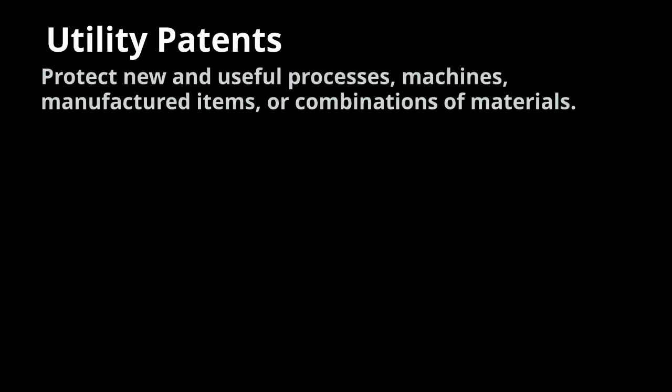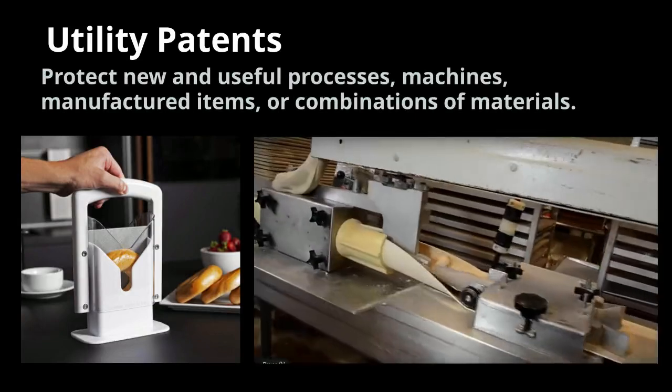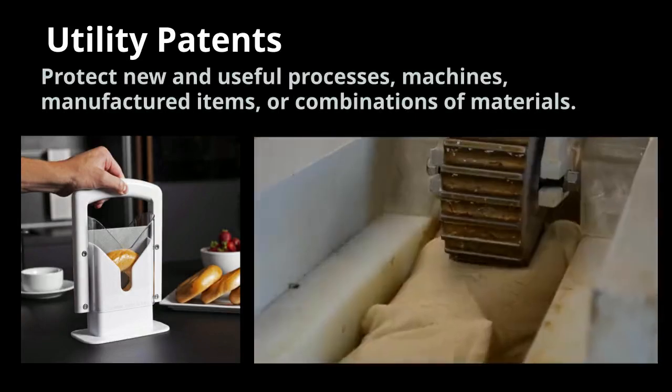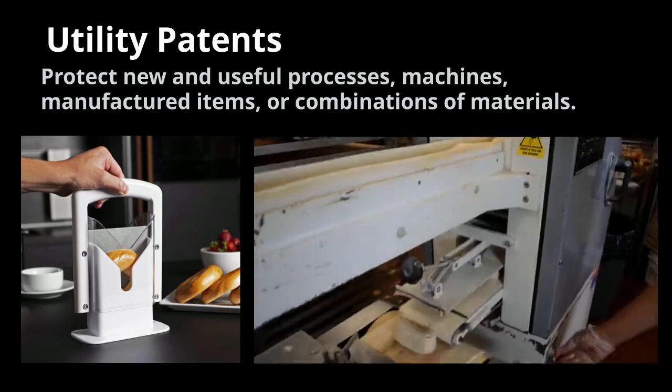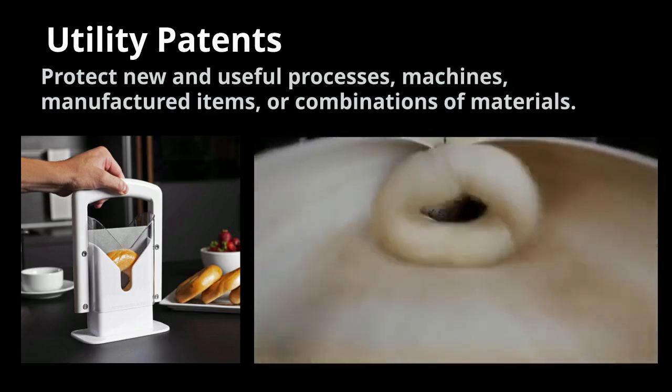The most commonly used forms of patents are utility patents. Utility patents protect new and useful processes, machines, manufactured items, or combinations of materials, such as a bagel slicing device or a process for manufacturing bagels.